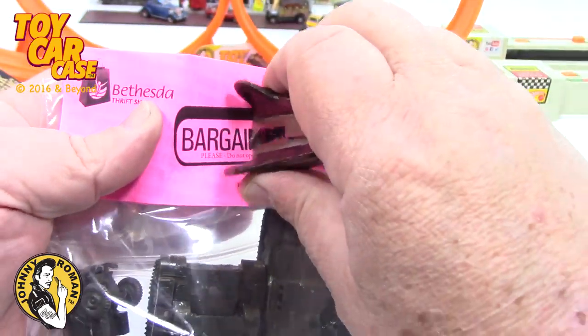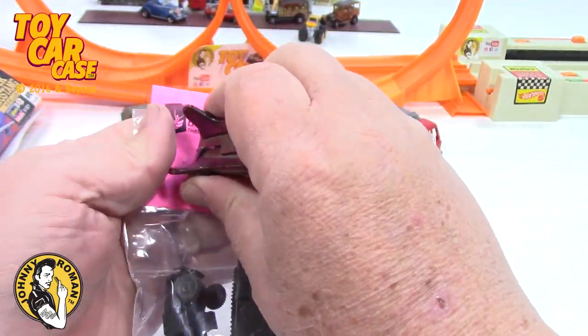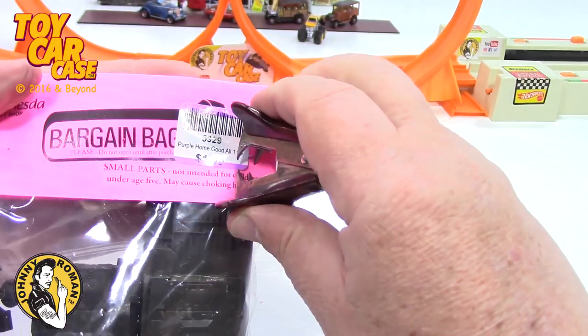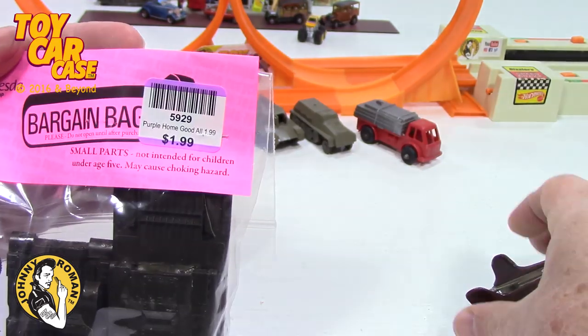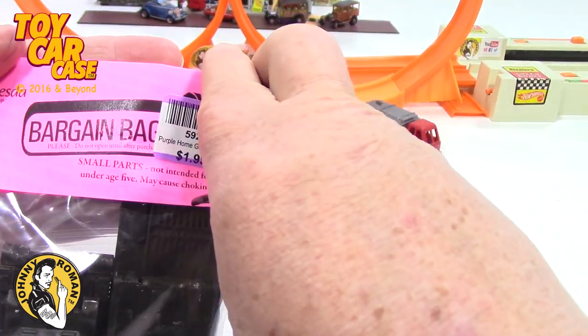Let's see what we got in this one. Again, staples — kids, careful of staples, and careful of plastic bags. Don't play with plastic bags.